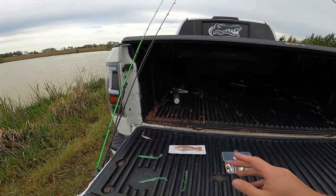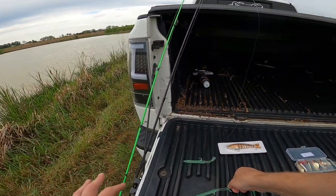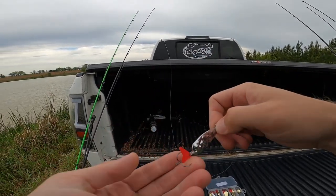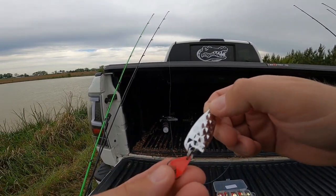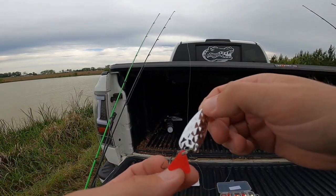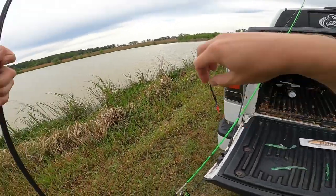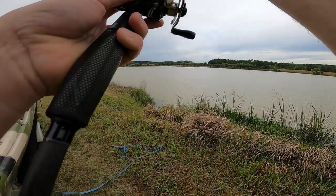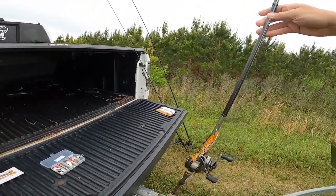I've got my spoon rigged up — chose a big silver one. But this little red thing right there, what is the purpose of that? It looks like it's either there to act as a weed guard for the treble hook, or it's there to make sure I don't actually hook a fish. All you spoon people, please hit me with some knowledge, because I've fished a spoon a grand total of maybe five times in my entire life.